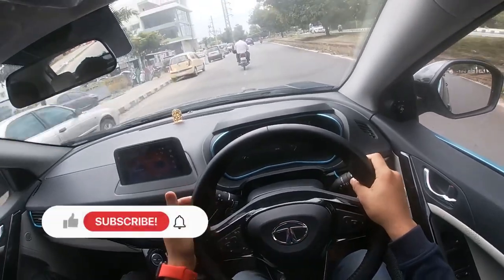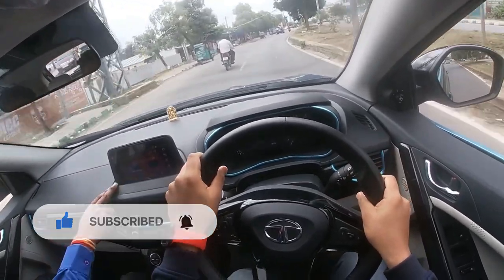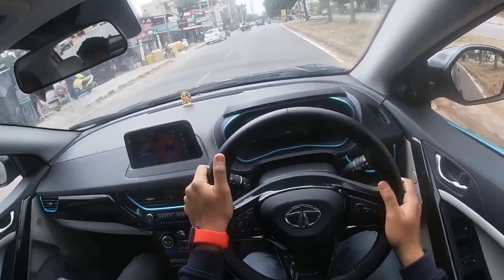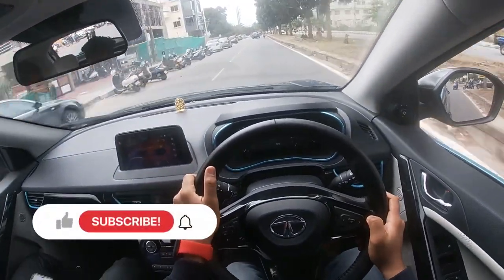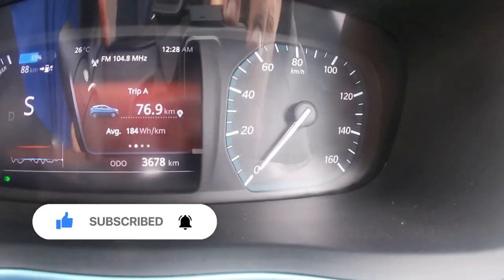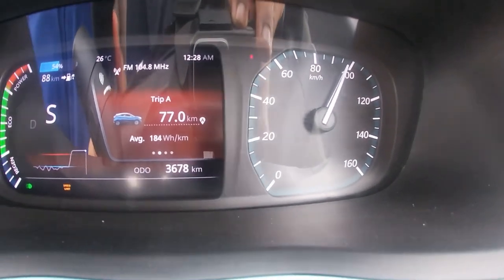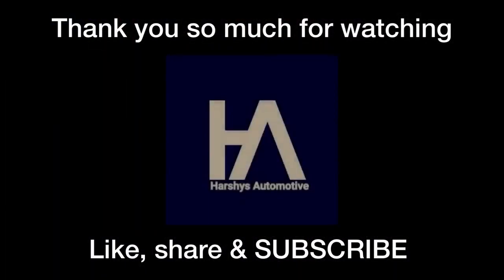I did test the 0 to 100 acceleration. Tata claims 9.9 seconds, but when I tested it, it went around 8.9 seconds, which is really crazy and amazing. Finally, I'd like to thank Mr. Medapa for letting me know all the features of the vehicle, and a very special thanks to Mr. Simu Kutapasar for lending me the vehicle for the review. Thank you so much for watching — please like, share, and don't forget to subscribe.